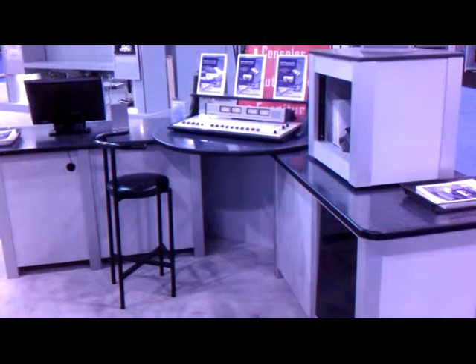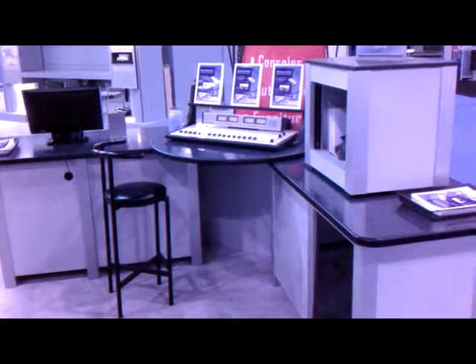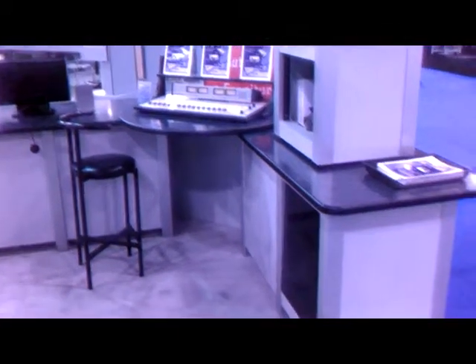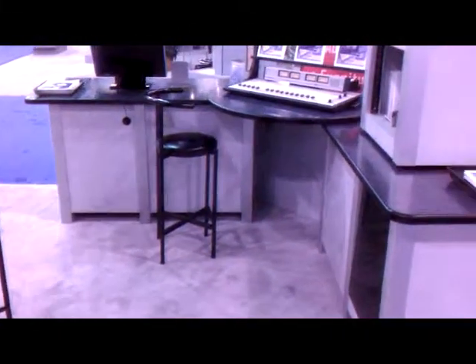Hello, I'm Ben Palmer with Arrakis Systems, and I'm here to show you the Accent Furniture Collection, which is designed for style and functionality. Obviously, this is just one of our configurations, so please check our website to see which configuration may work for your studio.